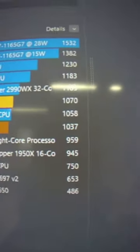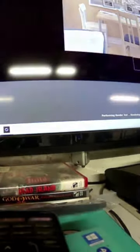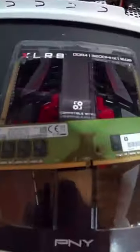So as you can see, 1070 with 8GB in there. Got around multi-core now. Alright, multi-core — we got 5883 for the original test.